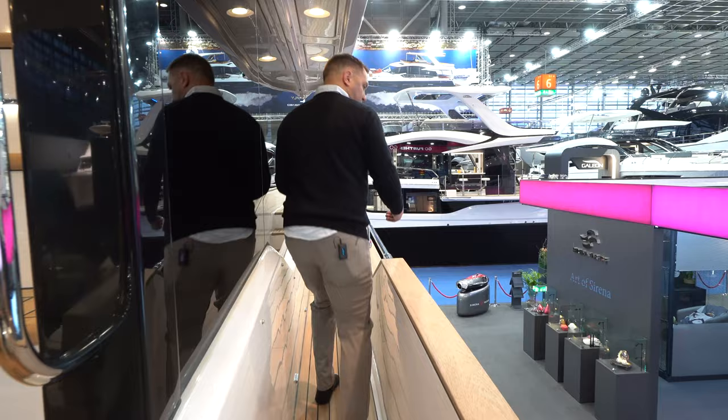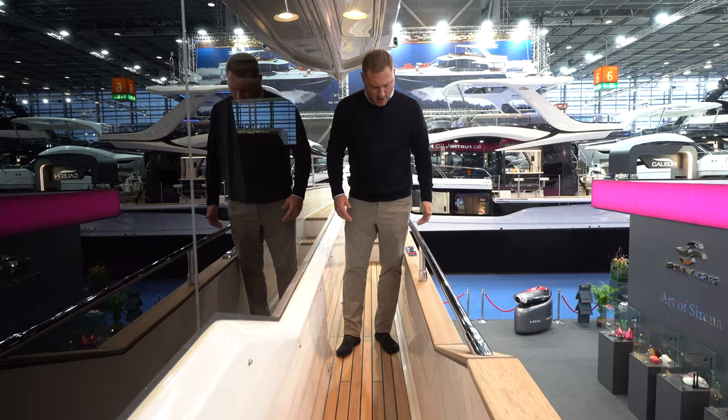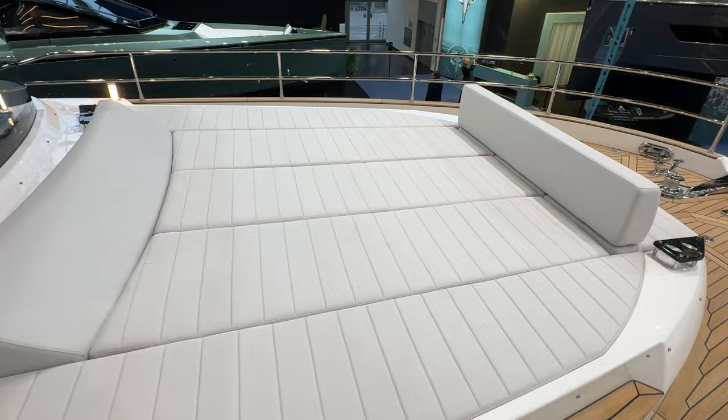Serena is known for its wide walkarounds, and nothing is different here on the 48. Really nice, safe walkarounds — you can see where it hits me right about my thigh. No concern for kids or dogs as I'm walking up to the bow. Up here on the foredeck, we have this giant sun pad — it's humongous — and this forward-facing seat, which I really love. This is a great place to be while at anchor.